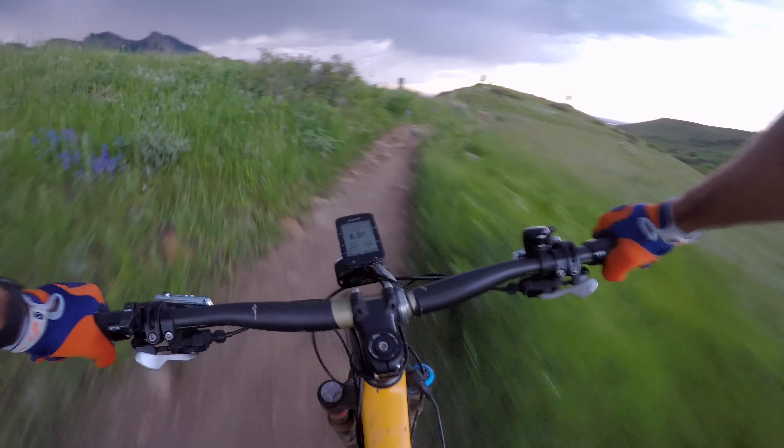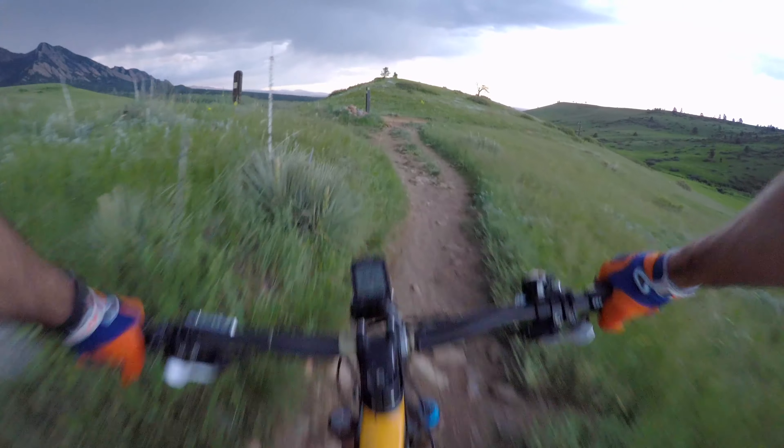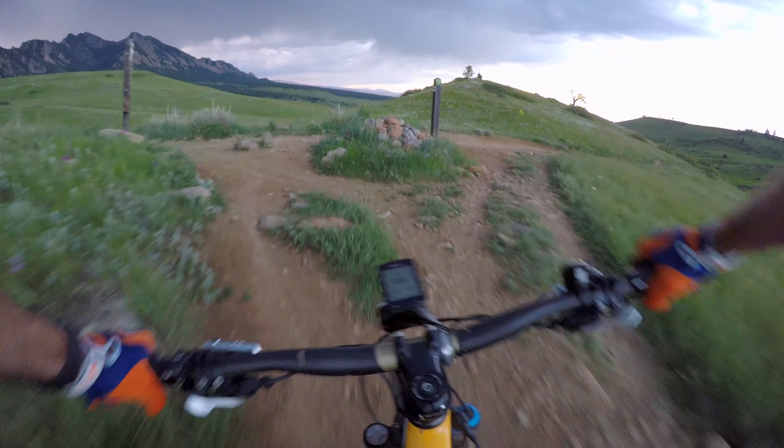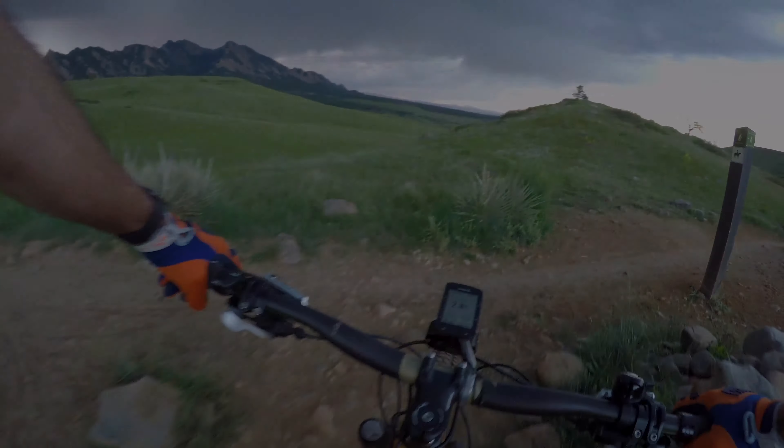I do think this is going to end up being a more enjoyable trail for a lot of people. For those who liked the loose, rocky rowdiness of the previous descent, I think they're going to be upset with the changes. I'll let you know when it's all finished and video it again — let me know in the comments what you think of the changes and if faster speed with flow is better than the rocky roughness we had in the past.